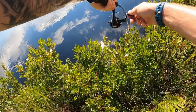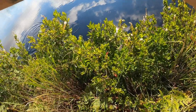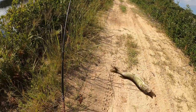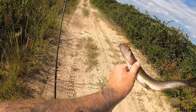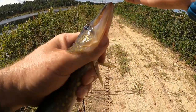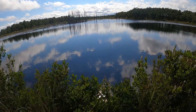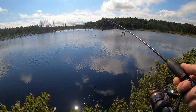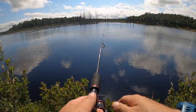All right guys, hopefully this one doesn't bite my spinner off. We got him! We got this one. Back in you go.